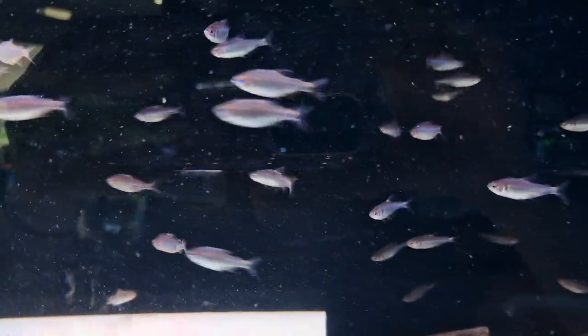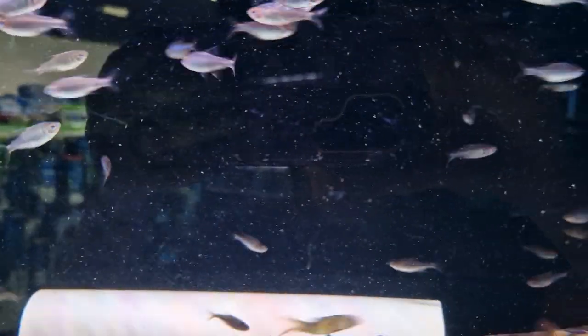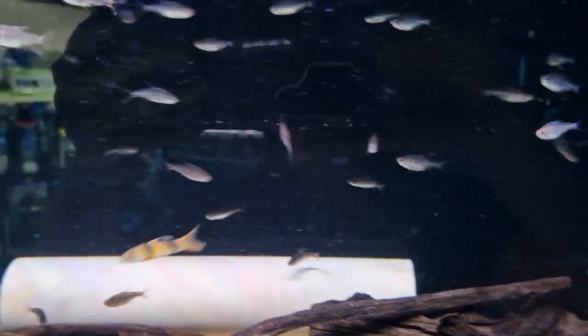We've got the wad eye textures back in stock. These don't look much now, but if you know the fish you'll know they're really, really nice when they get a little bit bigger and start to colour up. I'll pop a picture up here of what the adult ones look like.